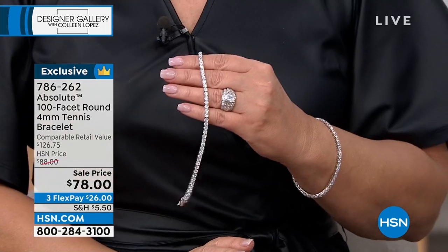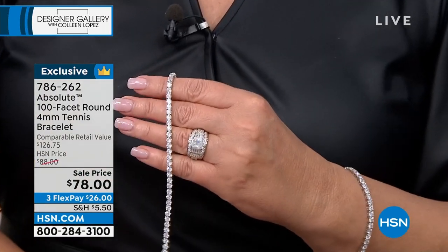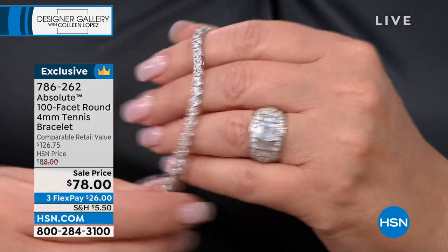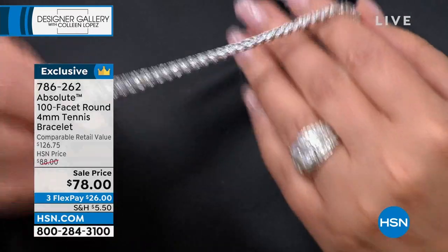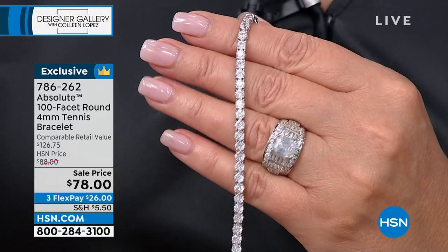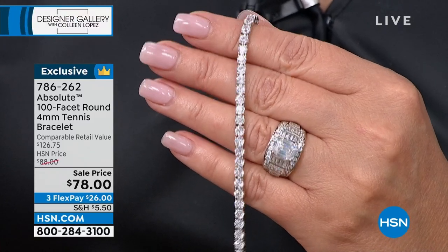You're getting $10 off. It's a fabulous bracelet. The retail compare is $126. So $50 more is the retail, and we are very conservative when we do that. I dare you to go out and find a tennis bracelet made this well for anywhere near that price. I dare you to find it with 100 facets.